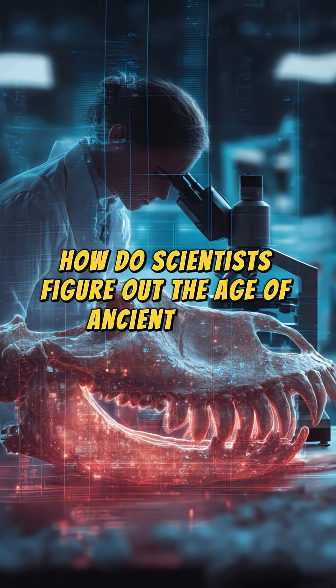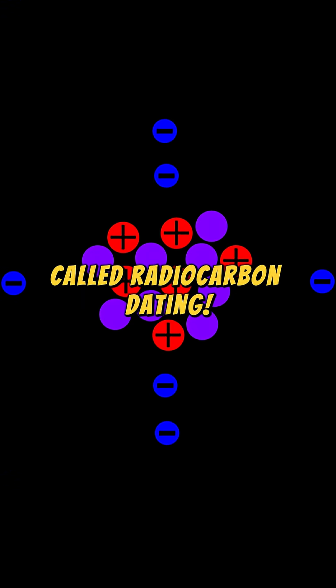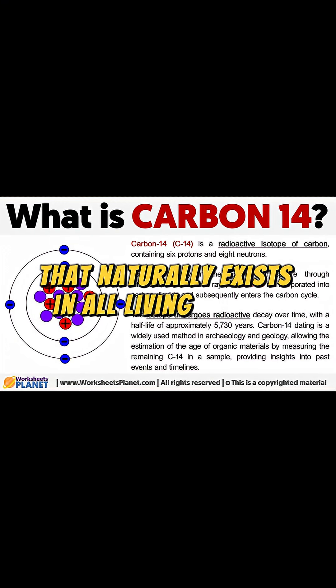How do scientists figure out the age of ancient bones or artifacts? They use a brilliant technique called radiocarbon dating. This method measures carbon-14, a rare radioactive form of carbon that naturally exists in all living things.